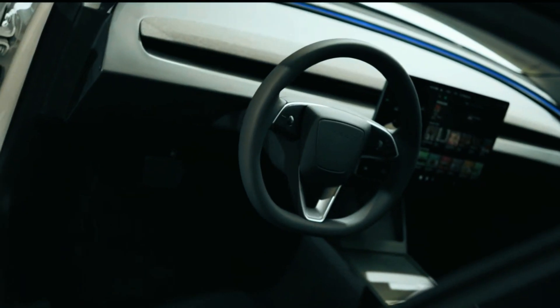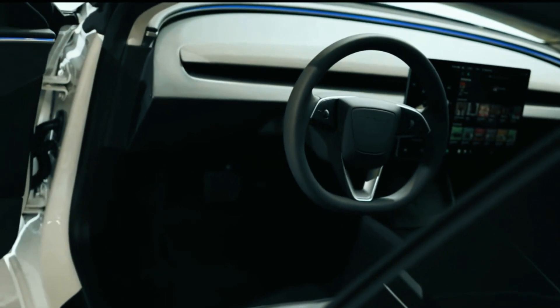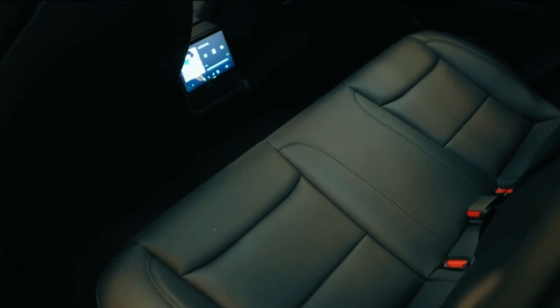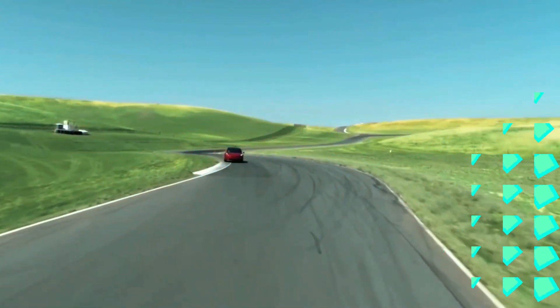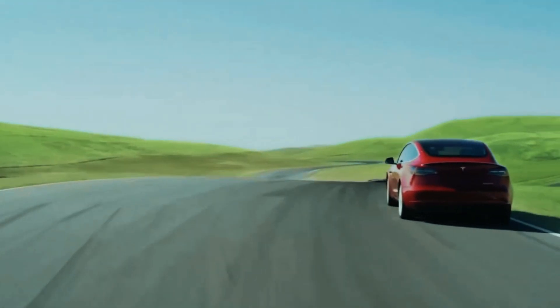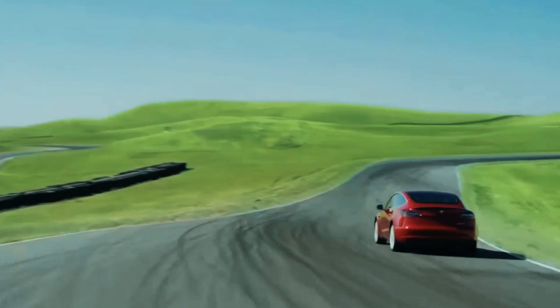The interior of the new Model Y is likely to undergo a number of changes to improve the aesthetics, comfort, and functionality of the car. Tesla has not released prices for the new Model Y, but we can look at factors that influence the price to estimate prices for the upcoming 2024 Model Y.